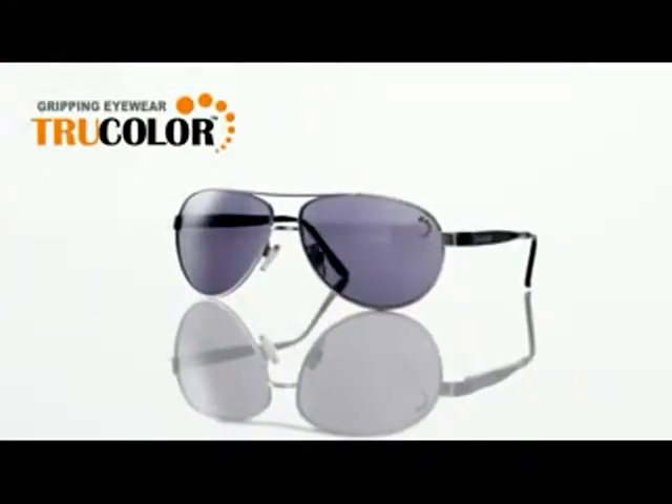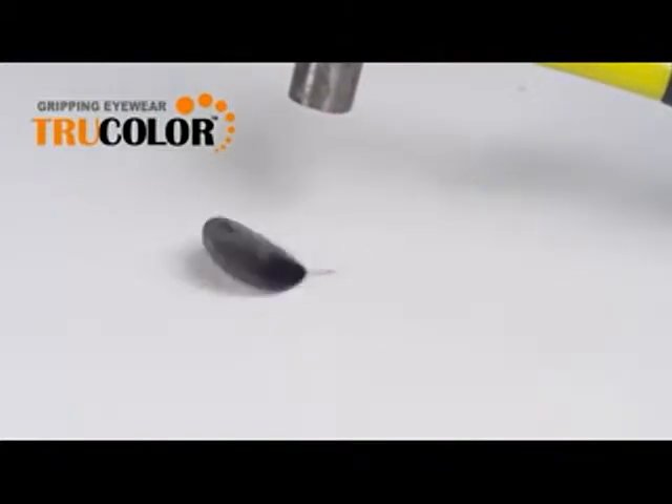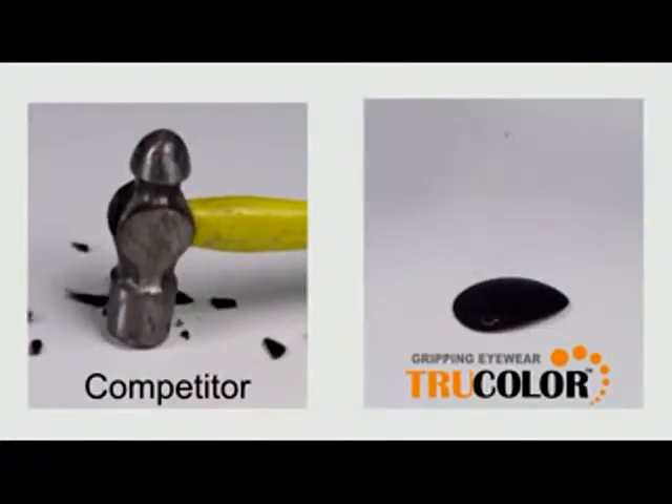Remember when I told you that we've improved the True Color lenses? Well, now we use a polycarbonate shatterproof lens that is so durable it can take abuse like this and never shatter. Don't you want that kind of protection for your eyes?